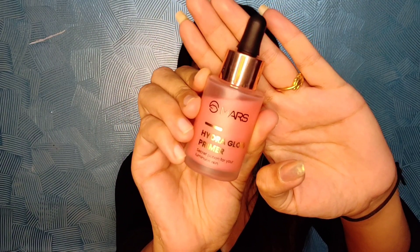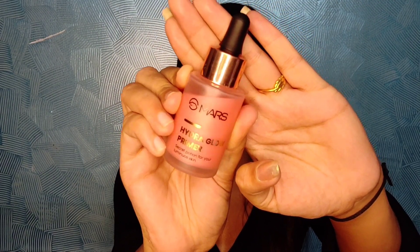Next is the Mars Hydra Glow Primer — 'secret potion for luminous skin.' The packaging is pretty nice and the product inside is pink in color with a little bit of sheen. But once you apply it, you won't feel any sheen on your face — it gives a nice hydrated look but doesn't smooth the skin. I'm not at all happy with this product, and it also smells like medicine.